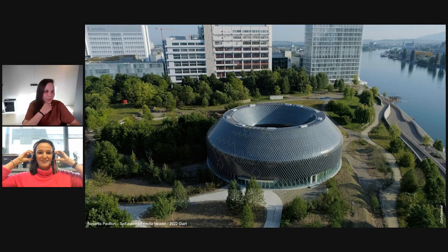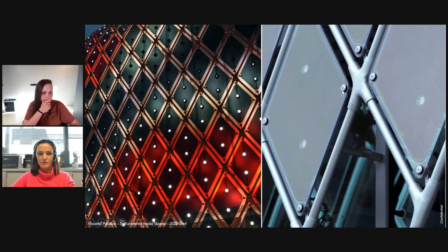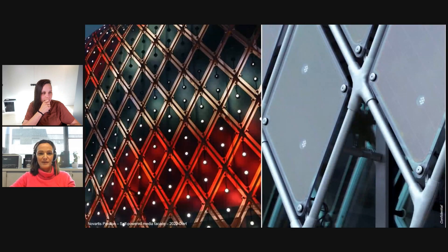This is the Novartis Pavilion in Basel. It's one of my favorite projects because it's really huge. The facade is fully covered with diamond-shaped modules, as you can see on the zoom. It's an impressive project — more than 10,000 modules of different shapes. I like that it's powering the facade with a media show.